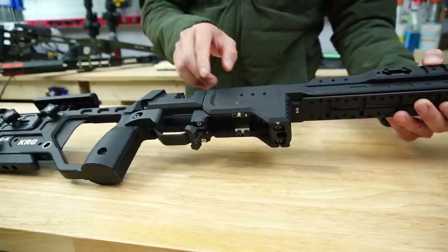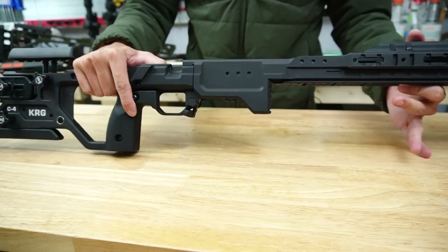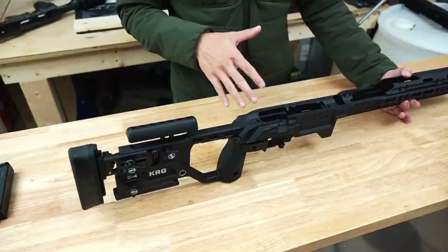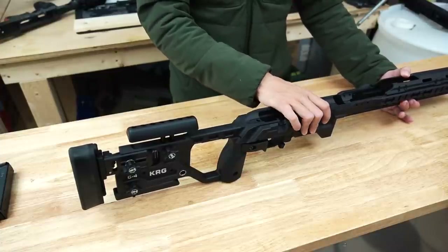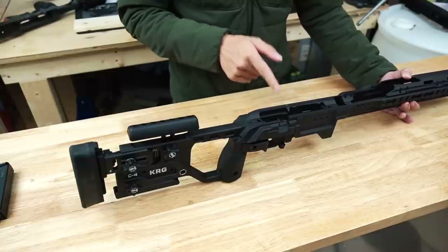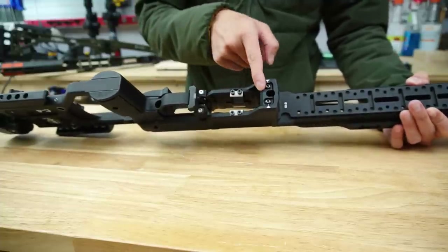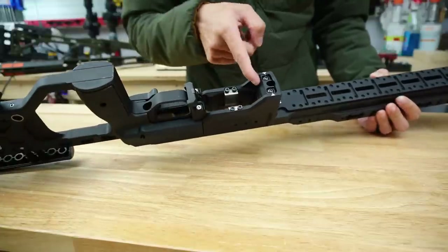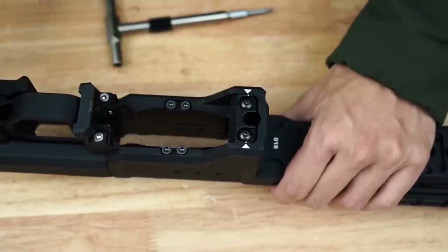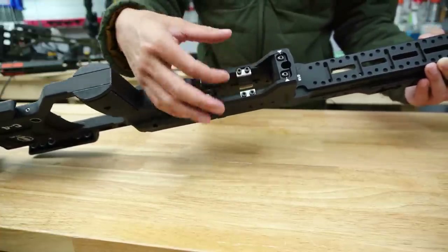The magwell area of the KRG C4 has a ton of adjustments built in — great not only for centerfire shooters but also for rimfire shooters, since 700-footprint rimfires like the Voodoo and Rim-X are quite finicky about how the mag sits relative to the action. You have all the adjustments you could want built in. The centerfire crowd can use both AICS pattern and AW pattern mags in the KRG C4. You basically have three types of adjustments.